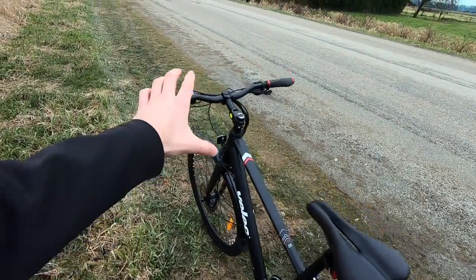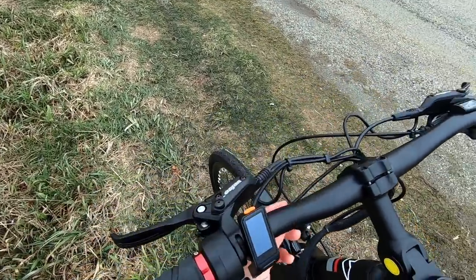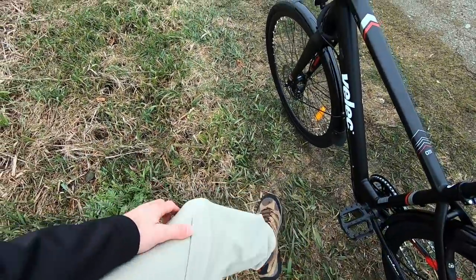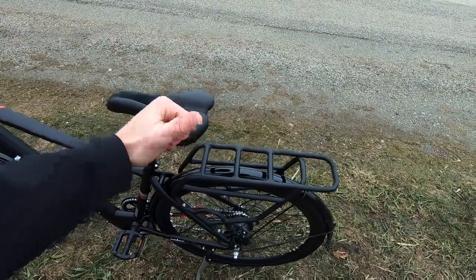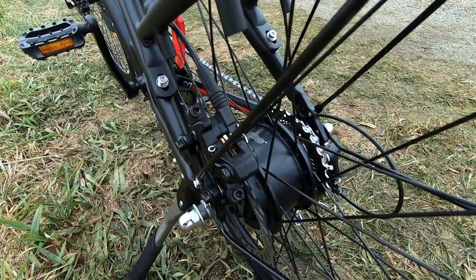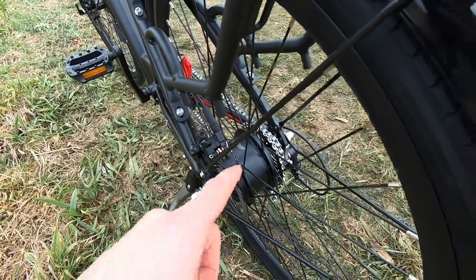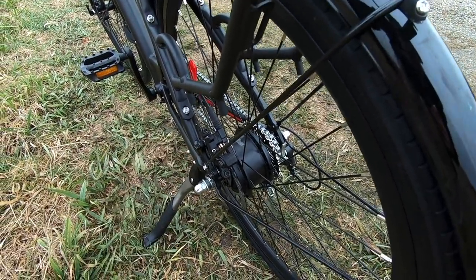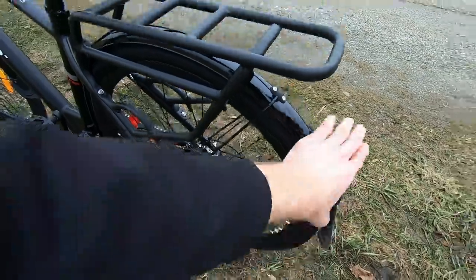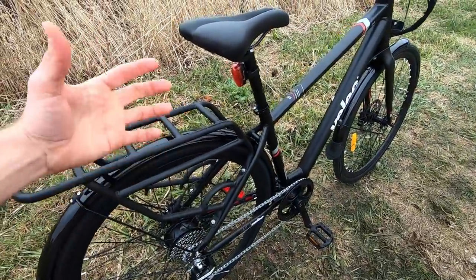They also ship the bike with a throttle that you can take off if you want — it's easy to unplug — so this could be a Class 1 or Class 2 electric bike. I really like that more companies are giving you that option. The motor back here is fairly compact. I love that it's black and Velik-branded, just like the disc brakes. This is 350 watts nominal, up to 500 watts peak, 40 Newton meters of torque. It's a planetary geared hub motor that freewheels very efficiently and quietly.